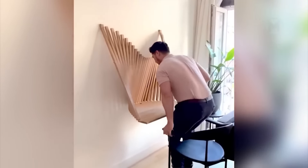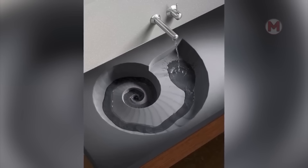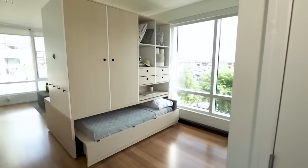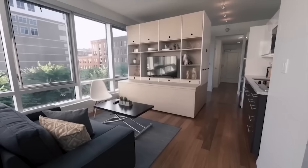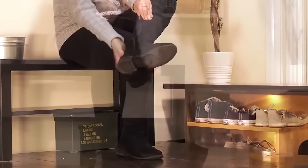A board hanging on the wall easily turns into a chair. Such an original shell resembles a snail in shape. Such furniture divides a large room into two zones — on one side there is a huge double bed, which can be hidden during the day. Now we have another original shoe storage solution.